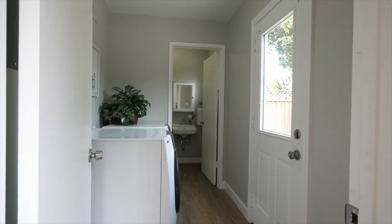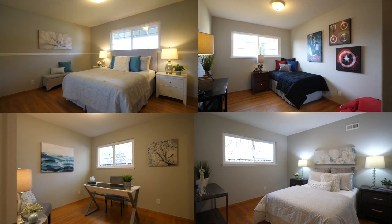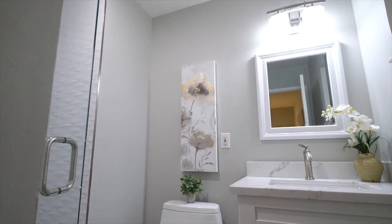Just off the kitchen is a dedicated laundry room with an extra half bath, which is very uncommon in most of the neighborhood houses here and an added value. In total, there are four bedrooms with ample closet space throughout.